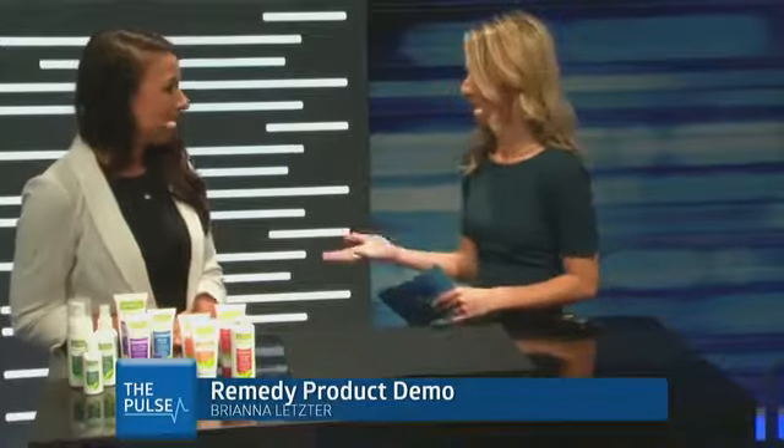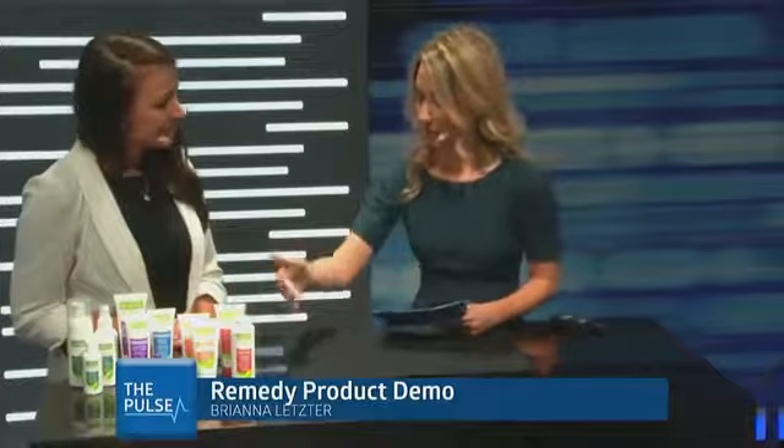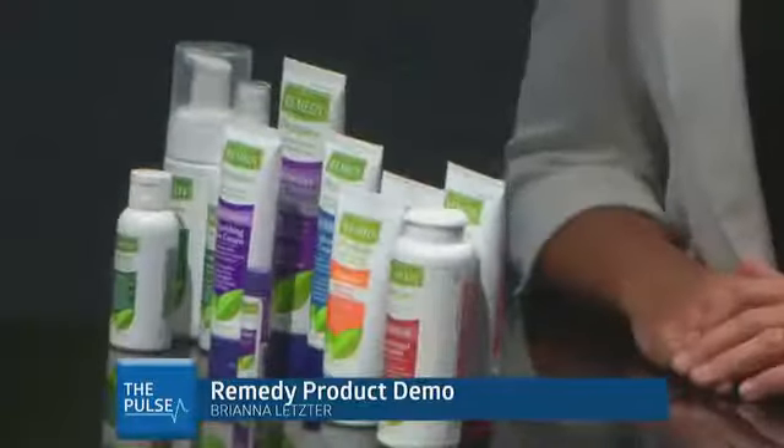So those are some of the benefits of using this product line. I see we have a lot of different colors here — we have red, orange, blue, purple, and green. Can you explain why there are different colors?